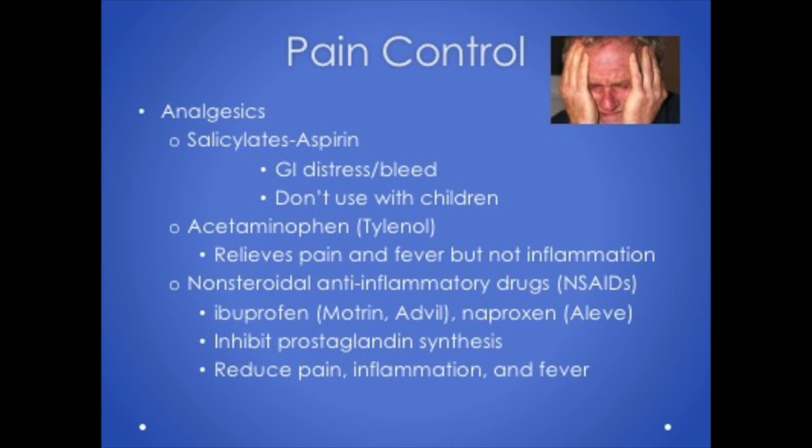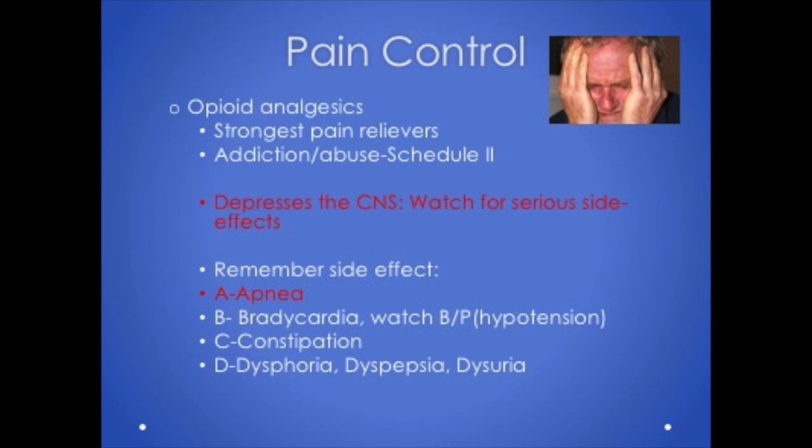Opioid analgesics are our strongest pain relievers. Remember we have different schedules according to the potential for abuse and addiction — morphine is commonly used and is Schedule II. Because these medications depress the central nervous system, watch for serious side effects. The mnemonic ABCD covers the side effects: A for apnea or absence of breathing, B for bradycardia and decreased blood pressure, C for constipation, and D for dysphoria, dysuria, and dyspepsia.